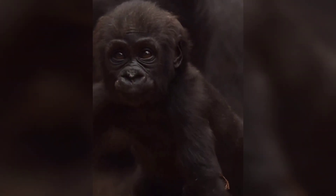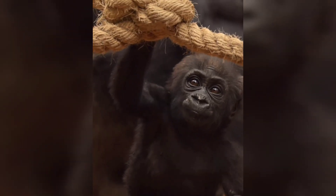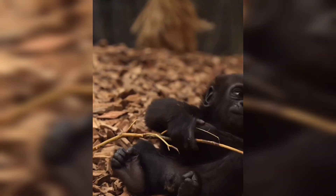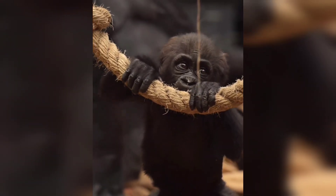Now let's talk about Venus. She's a mini version of her mother, Effie, complete with a round build and a sassy stare that will make you smile. Venus loves her food just like her mom and is quickly becoming more independent, exploring her surroundings with confidence.